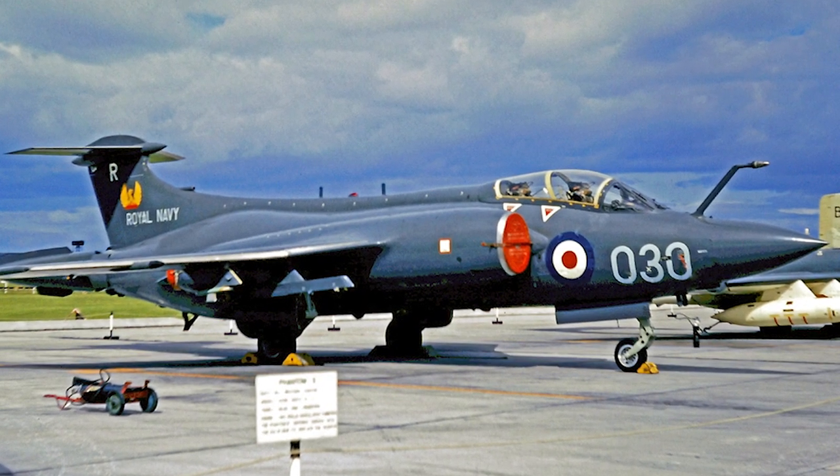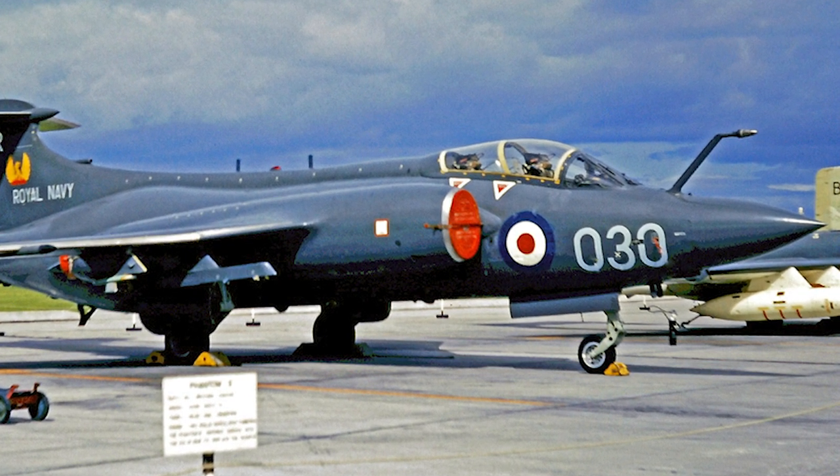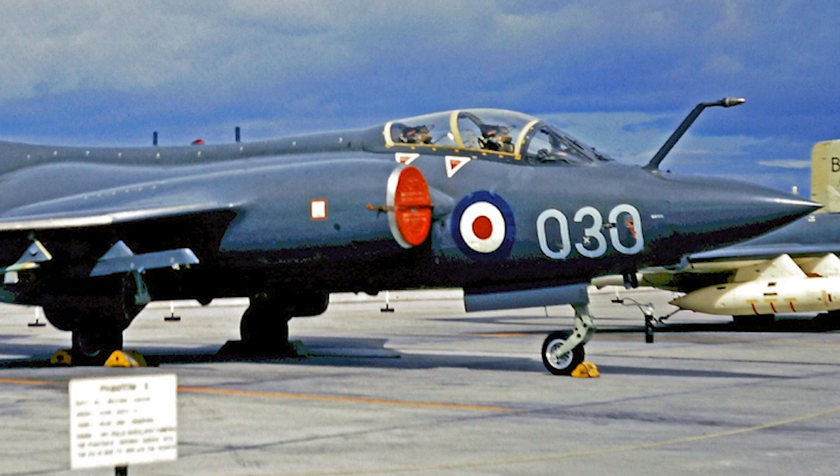Eventually, ALQ-101 electronic countermeasures pods were added, as well as chaff and flare dispensers. The capability to carry AIM-9 Sidewinder missiles was also added.